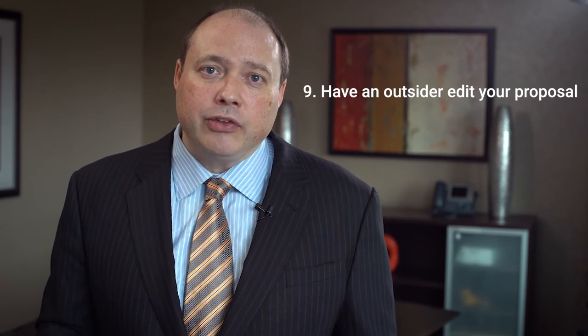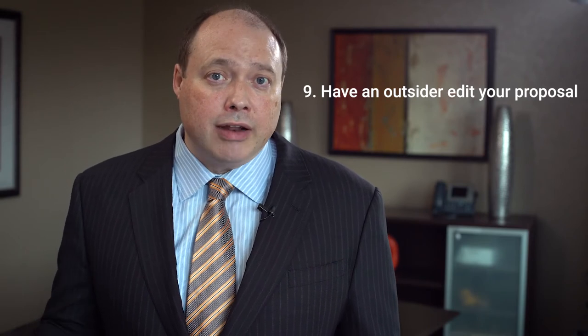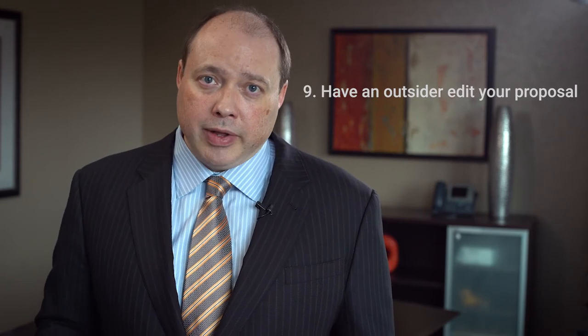Number nine: have an outsider edit your proposal before you submit it. It's a great idea to have someone who's not involved in the project — and maybe not even involved in the business of law enforcement — review your proposal to make sure you're making clear connections between your project and the objectives you're trying to achieve. Make sure you're not using unexplained acronyms or jargon that could be off-putting to a reviewer, because reviewers come from a wide range of backgrounds and may not have the same comfort level with acronyms and jargon that most law enforcement agencies are comfortable with.